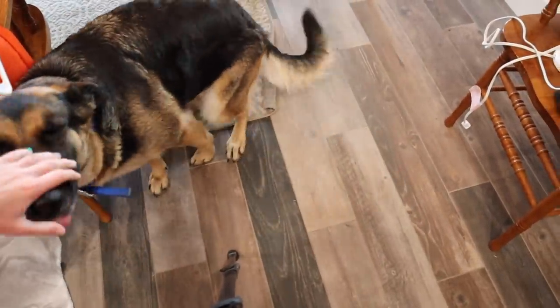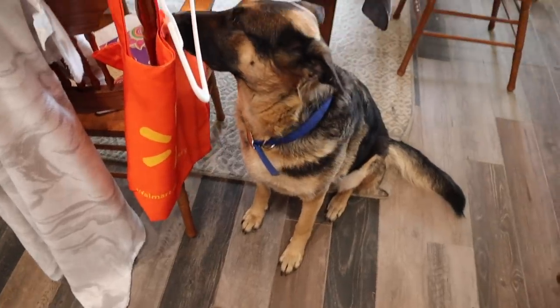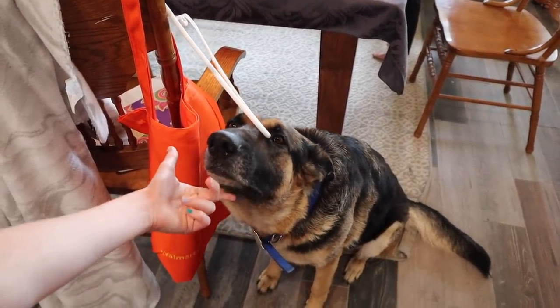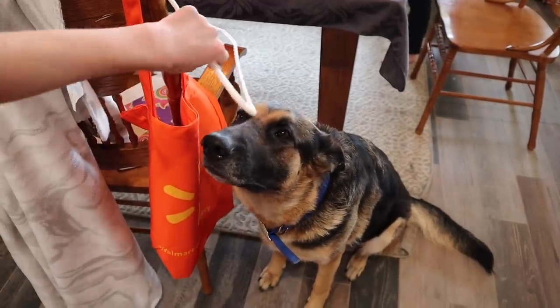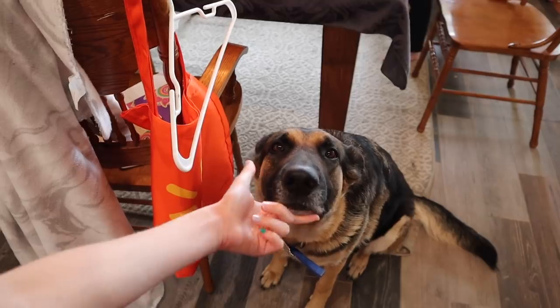Get off the carpet! Get off the carpet. Hi Bear. Hi, hi Gabby, Gabby. You need to be on the shot. You just want to be on the camera, don't you? You're a little superstar!